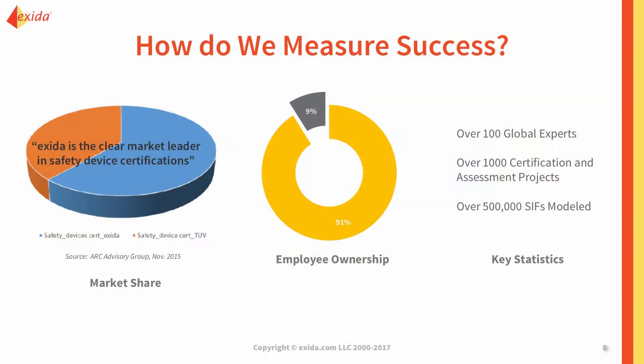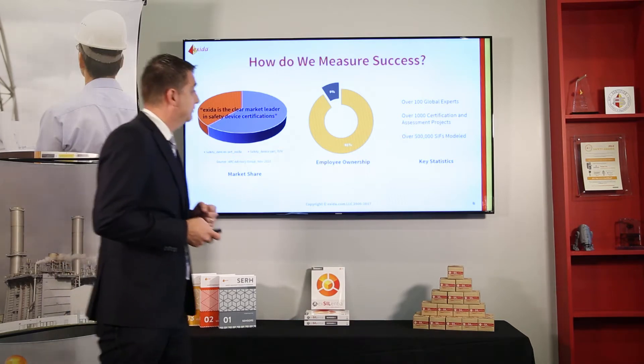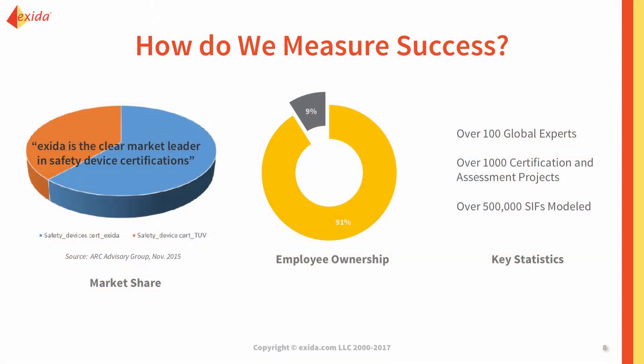We are employee-owned — over 90% of our ownership is with active employees. That means your success dictates our success; we want to make you successful so we are successful. We have some key statistics: over a thousand products have been certified by Exida, and we've evaluated more than half a million safety instrumented functions.